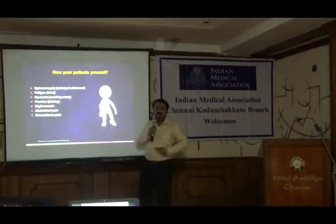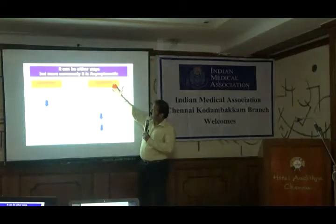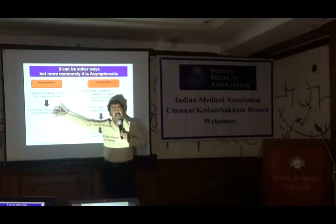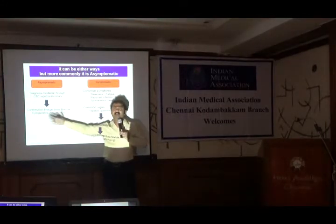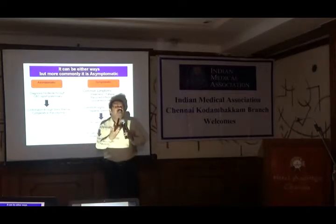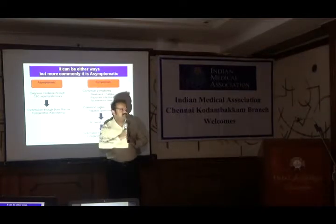Sometimes pain is due to splenic infarcts, sometimes severe myalgias, etc. Initially we used to say all symptomatic CMLs, but nowadays because of health checkups, we are also seeing asymptomatic CMLs. Patients just come in, we do some tests, and we find it — at least 10% of cases in my practice get the referral from a health checkup itself.